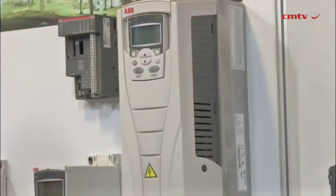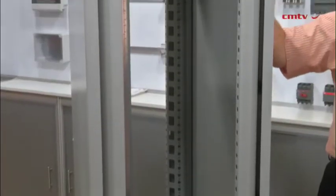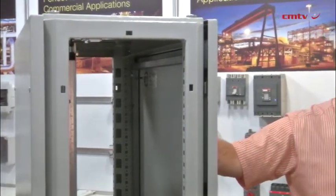We find a way to get these products to work very effectively with each other. We align ourselves with the best manufacturers in the world. Our principal supplier Hitachi manufactures a range of variable speed drives which we have introduced into the market approximately 10 years ago.